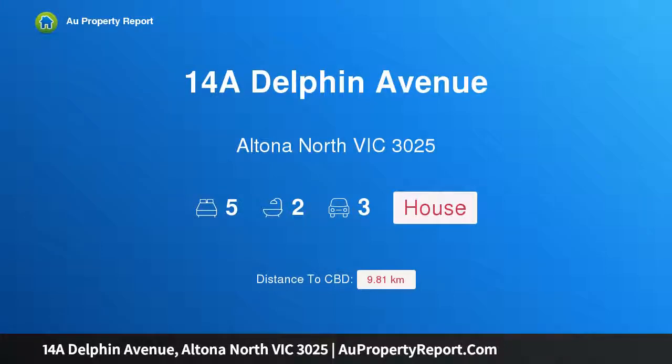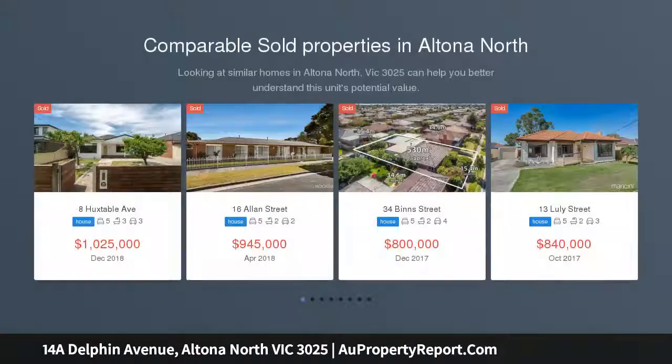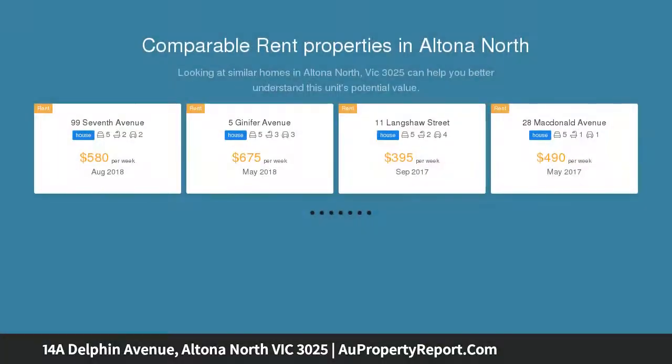I am glad to introduce 14A Delphin Avenue, Altona North, Victoria 3025 — a showcase of class and design excellence. This state-of-the-art residence delivers an unrivaled lifestyle of quality, space, and privacy, with its expansive design, luxury inclusions, and enviable location.